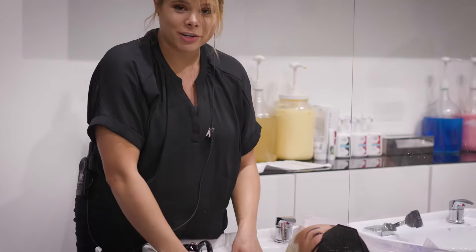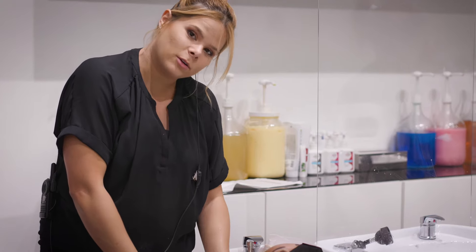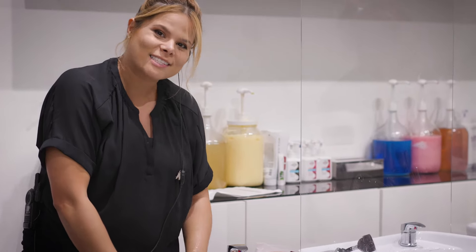I'm going to treat her with a combo of K18, Olaplex, and collagen, and then last I'll do the toner.